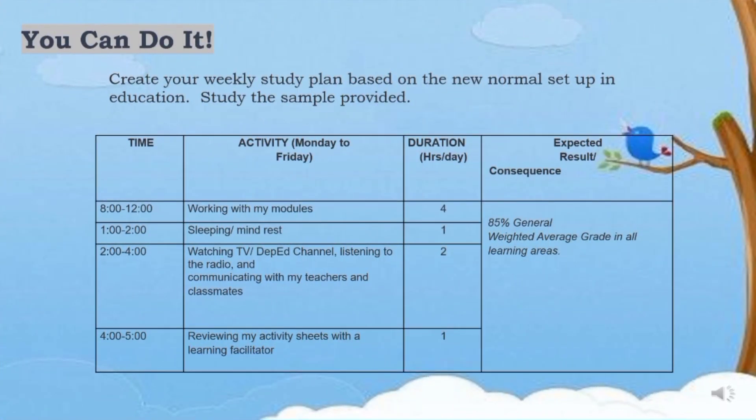For your You Can Do It activity, you are going to create your weekly study plan based on the new normal setup in education. Study the sample provided.